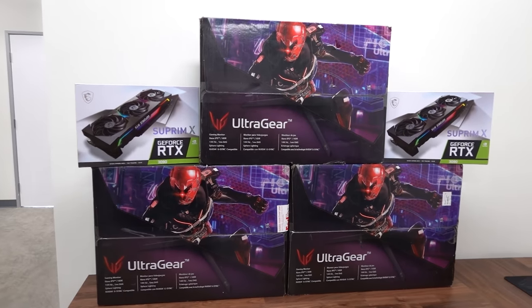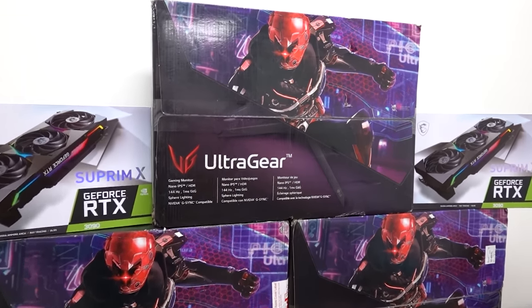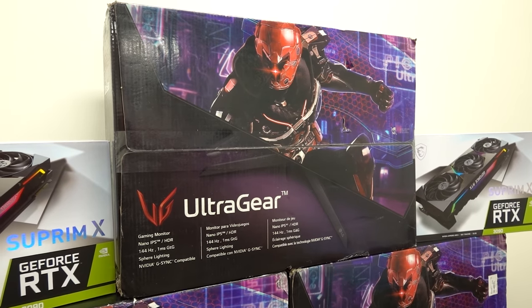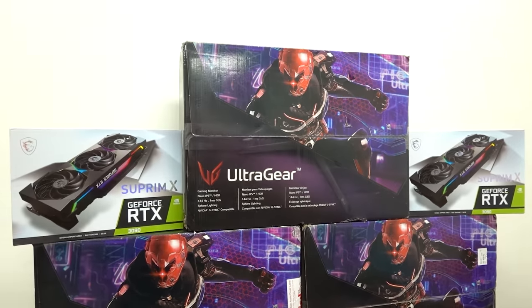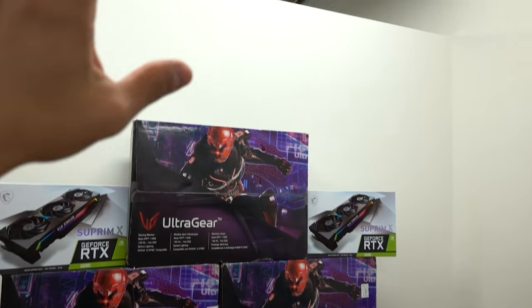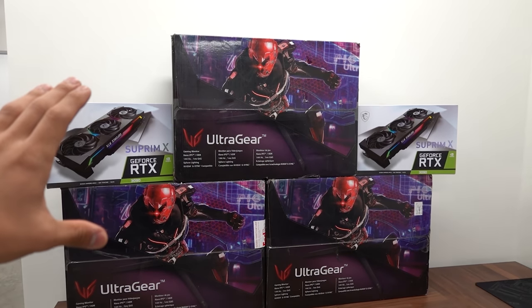We've got these three UltraGear 27GN950 displays from LG. They are brand spanking new and allegedly the world's first 4K 144Hz one-millisecond displays. They feature G-Sync and HDR 600. Did I mention there's three of them? Yeah, I'm kind of excited. So we're going to have a pretty sweet triple panel display here, and I was going to put an LG OLED TV right above but I decided against that.